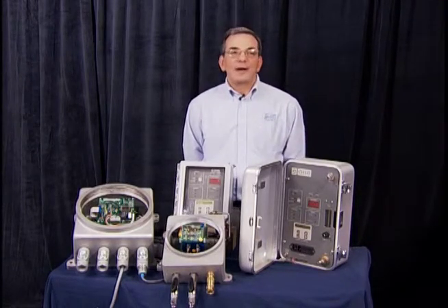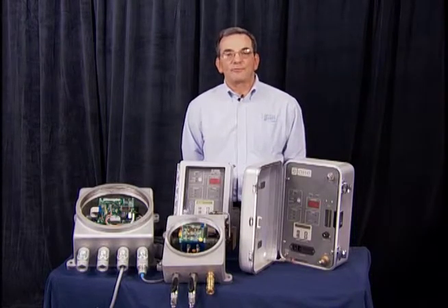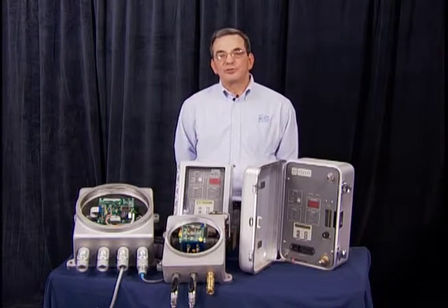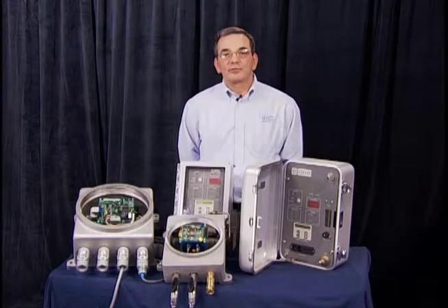The reason that you monitor hydrogen purity is both for efficiency and for safety. The higher the purity, the more efficient the generator. The lower the purity, the more hazardous the gas becomes.